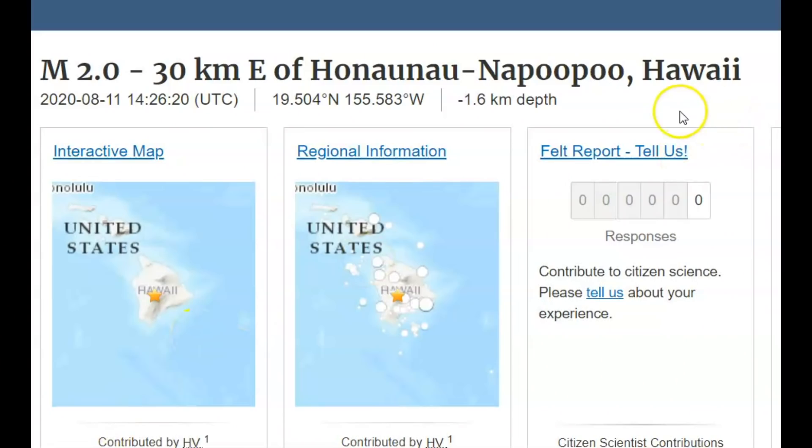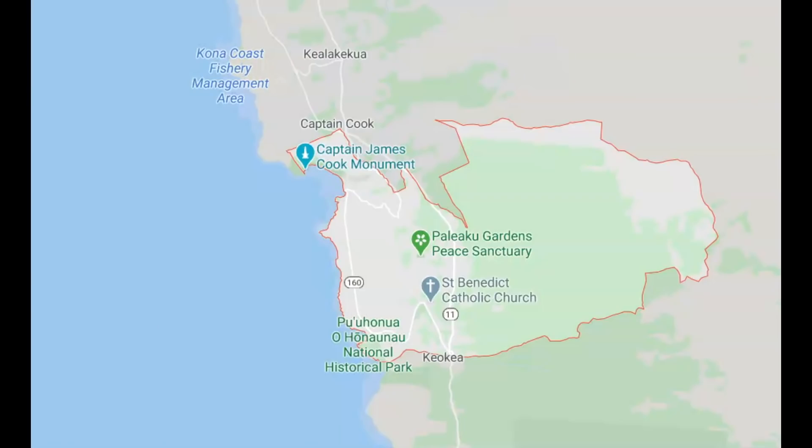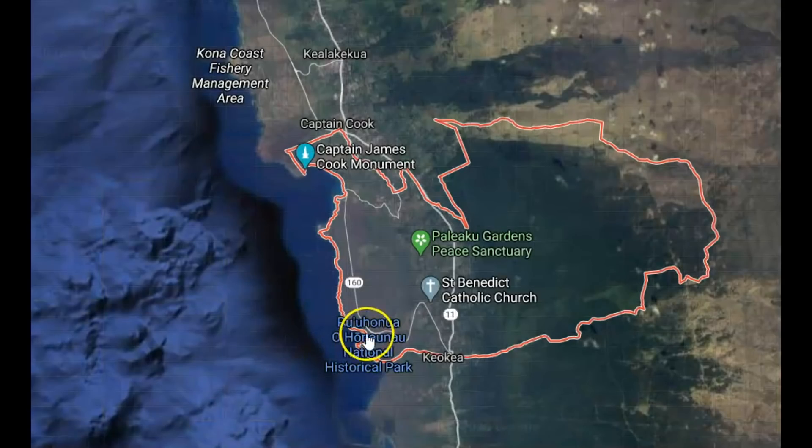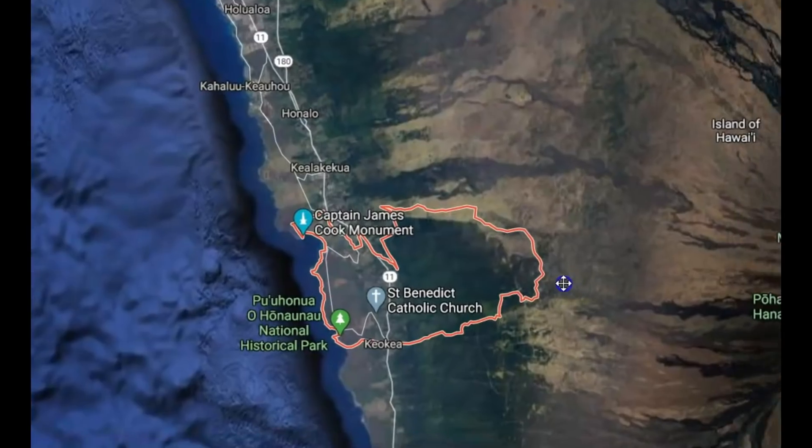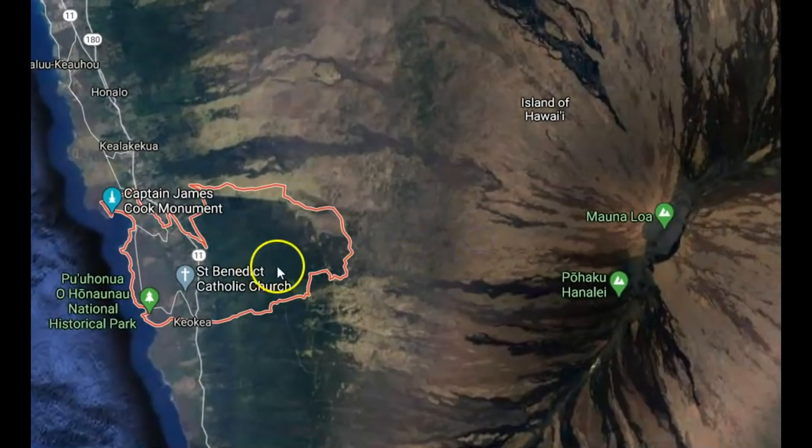All these earthquakes happening at the summit of Mauna Loa — they're not listing them as Mauna Loa, but as '30 km east of Naalehu.' I'm sorry for pronouncing that wrong. Very deceptive. Using Google Earth — here we've got Captain Cook — very deceptive in where this earthquake is occurring, when in fact they're happening at Mauna Loa.